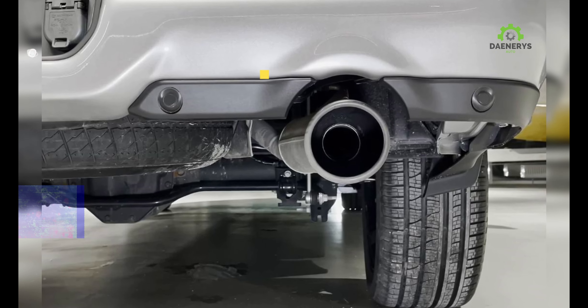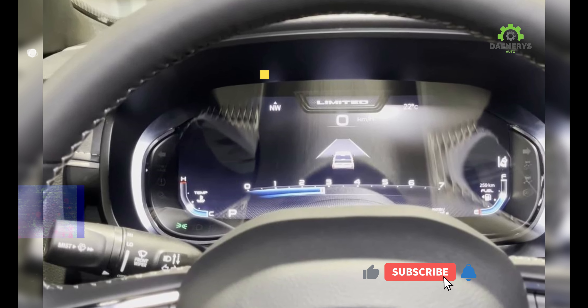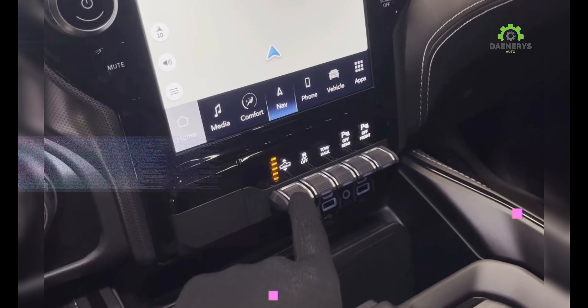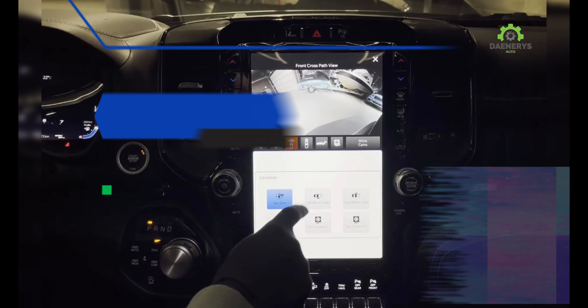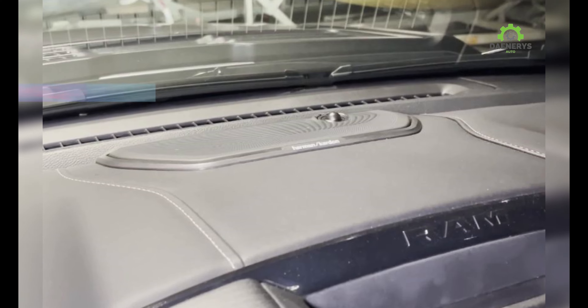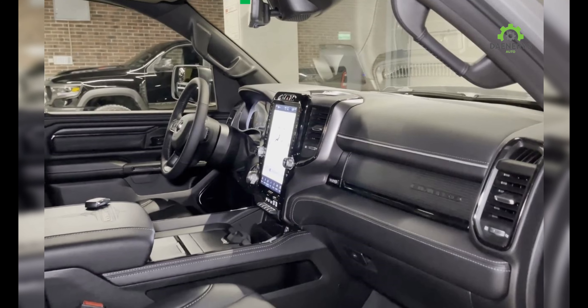Ram did pull out one trick to give the Rebel X an edge: Ram is introducing its new Rough Road Cruise Control feature on the Rebel X. It allows drivers to set cruising speeds on rough dirt roads — like the way hill descent controls downhill speed to let drivers focus on steering. The new system reads the terrain ahead, adjusts suspension as applicable, and changes the weighting of the steering wheel. The Ram 1500 Rebel is already available to order, and starting today, the Rebel X package can be added to new builds. The Rebel starts at $66,190, and the Rebel X can be added for an expected price of $3,500.